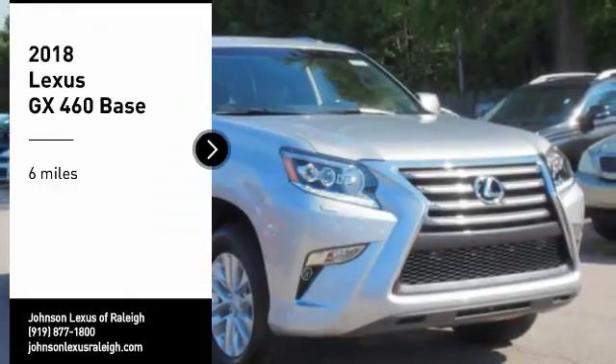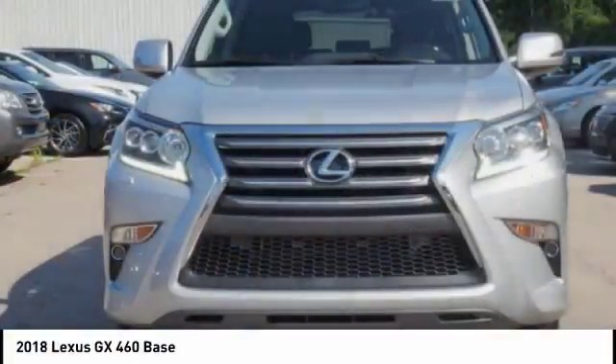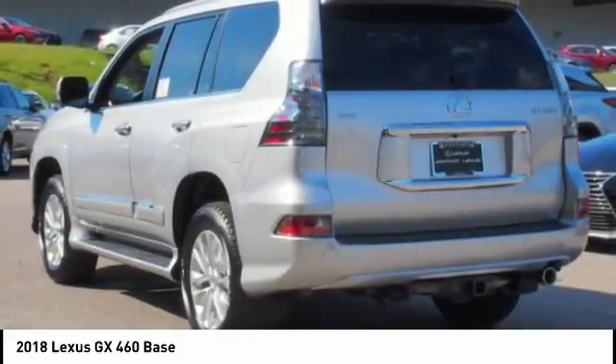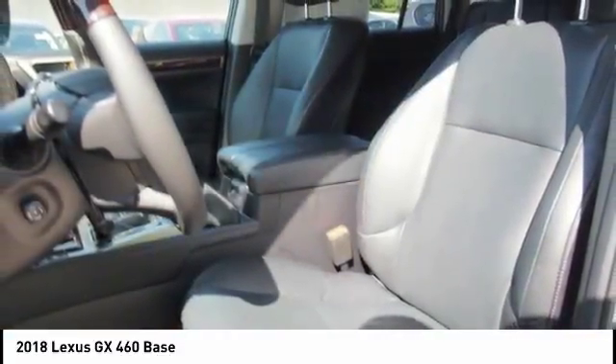We are pleased to show you the 2018 GX460. This seven-passenger utility vehicle is more powerful, capable, and versatile than ever before. Visionary in every sense of the word, the GX460 boasts one of the tightest turning circles in its class.